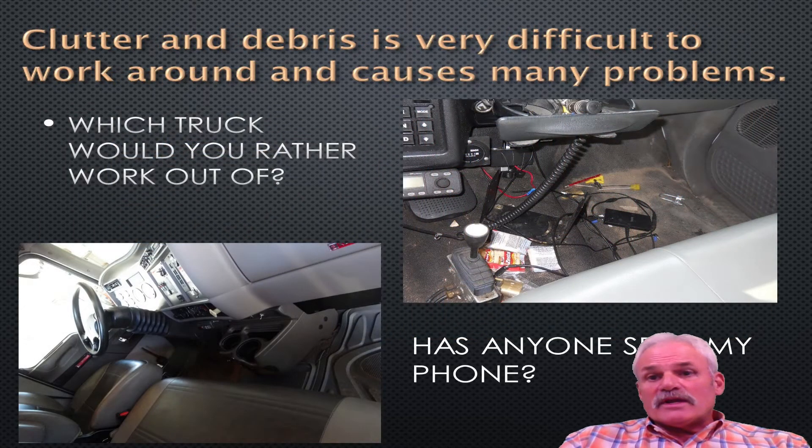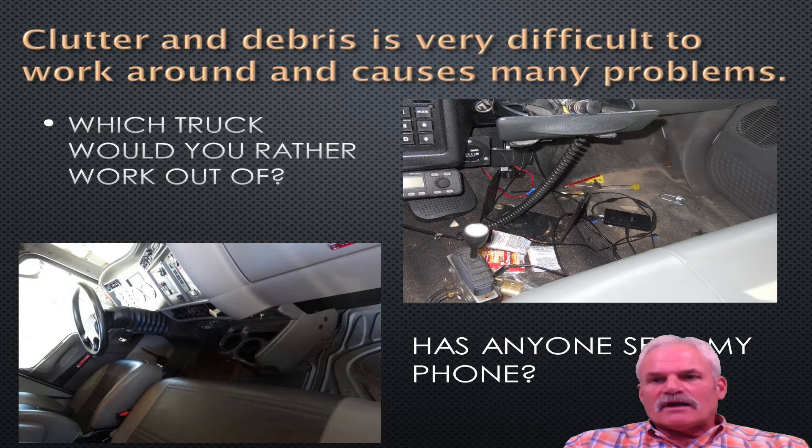Cluttering the debris is very difficult to work around and causes many problems. Which truck would you rather work out of? This looks almost like a new truck to your left — everybody is ready to go, plenty of room, nothing sitting in the seat, nothing in the floorboard. But the one to the right? Trash, just trash in the floor. Has anyone seen my phone?